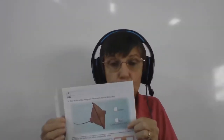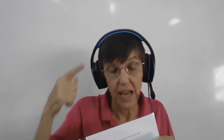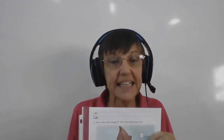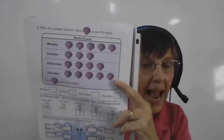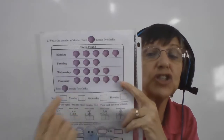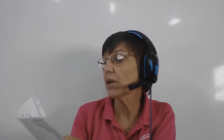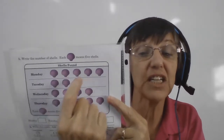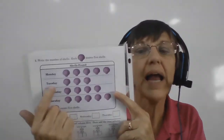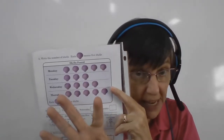Turn over your paper. This is where you really, really have to pay attention. Remember before we had things where each one of these shells counts as five. So here on Monday, Molly found some shells — five, ten, fifteen, twenty, twenty-five. On Tuesday, how many did she find? Five, ten, fifteen. Each one of these shells stands for five.